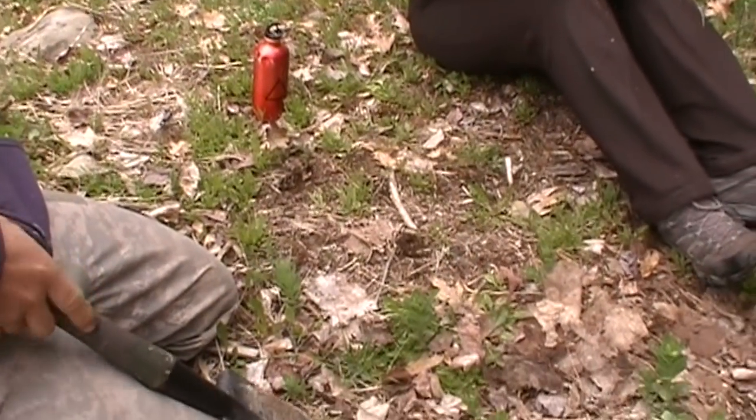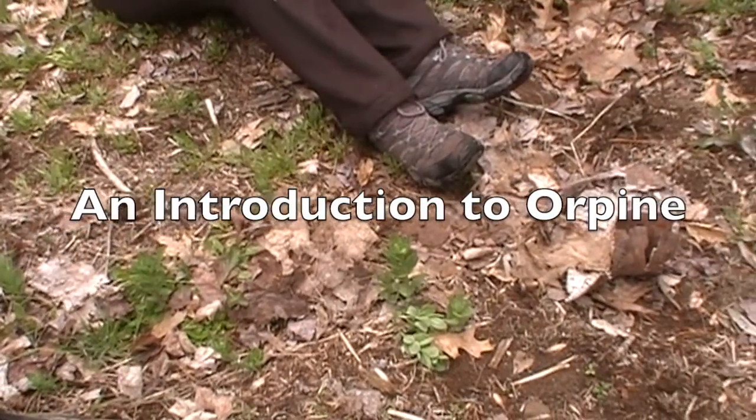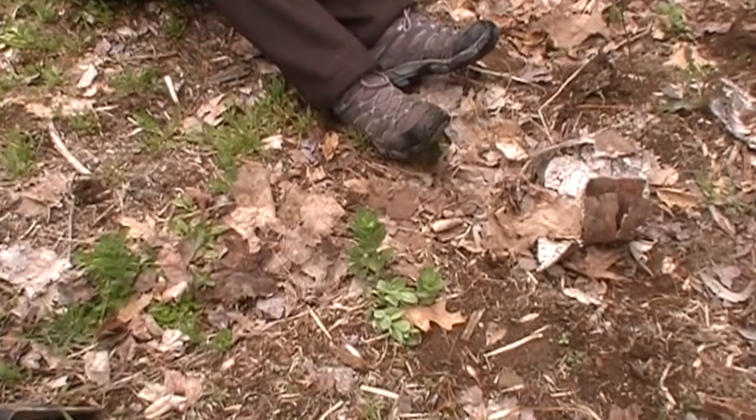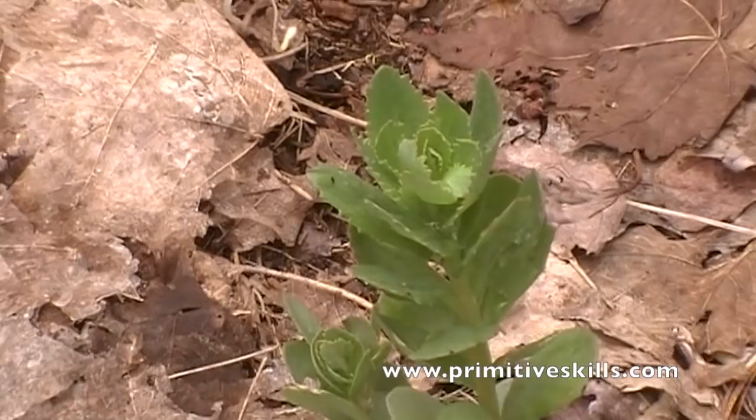It's in the sedum family — S-E-D-U-M. What does it say? Orpine. O-R-P-I-N-E. Also called Live Forever, or Frog's Bellies.